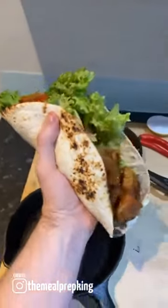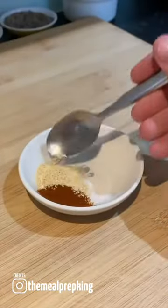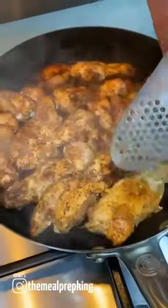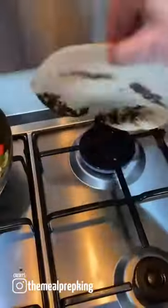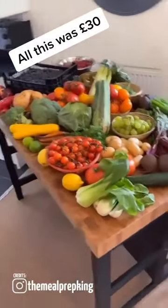Baddest fajita on TikTok for less than 400 calories. You will need 300 grams of chicken cut into strips, one onion. For the spice mix: one tablespoon each of paprika, garlic salt, pepper and oregano. Cover the chicken, fry the chicken for four to six minutes, same with the peppers and onions, heat up some wraps. Job done.